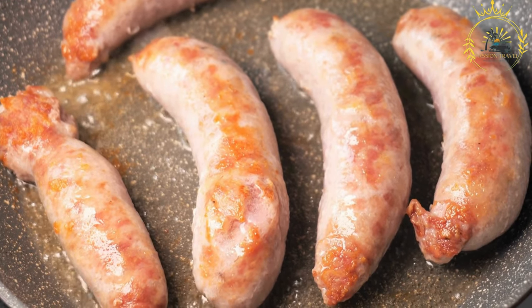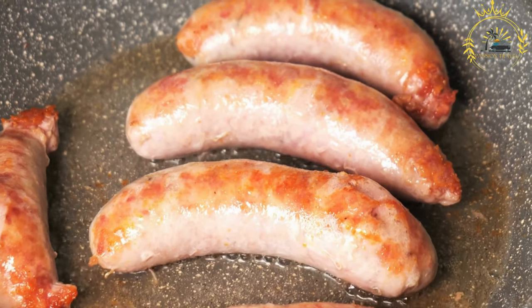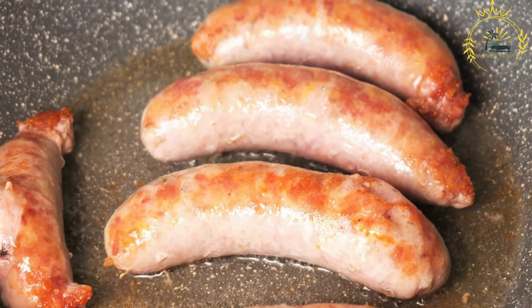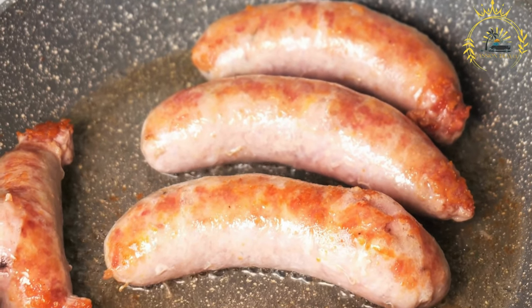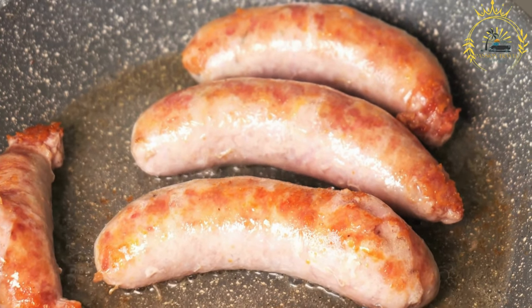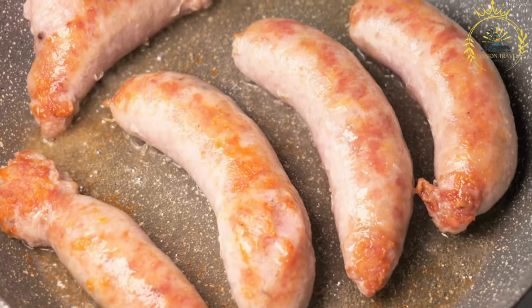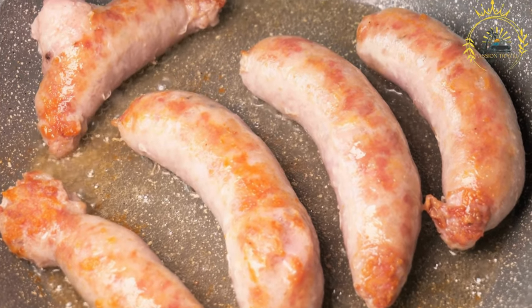Here's some information about Kronjska klobasa. Ingredients: Kronjska klobasa is made primarily from high-quality pork, typically from the shoulder or belly. The meat is finely minced, mixed with specific seasonings, and encased in natural casings. The sausage is flavored with a blend of spices, including garlic, pepper, salt, and a hint of ground mustard seeds.